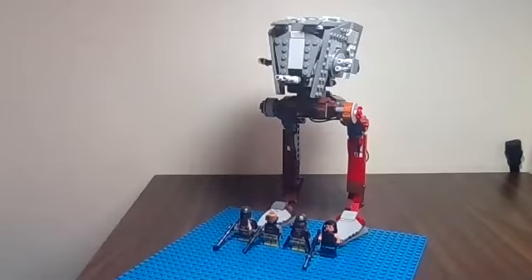Hello, and today I will be reviewing another Lego Star Wars set, the AT-ST Raider, which is set number 75254.